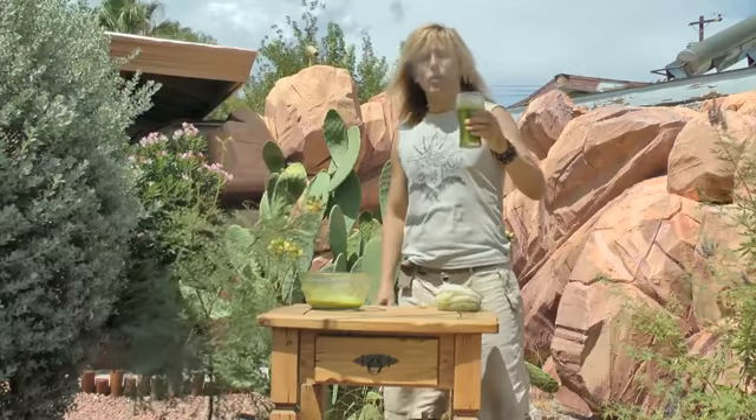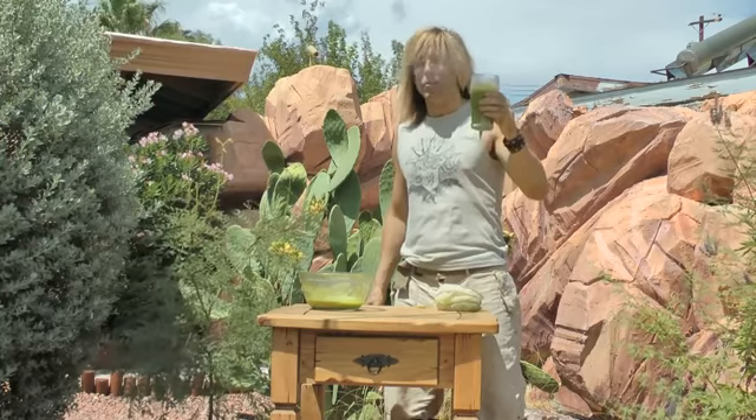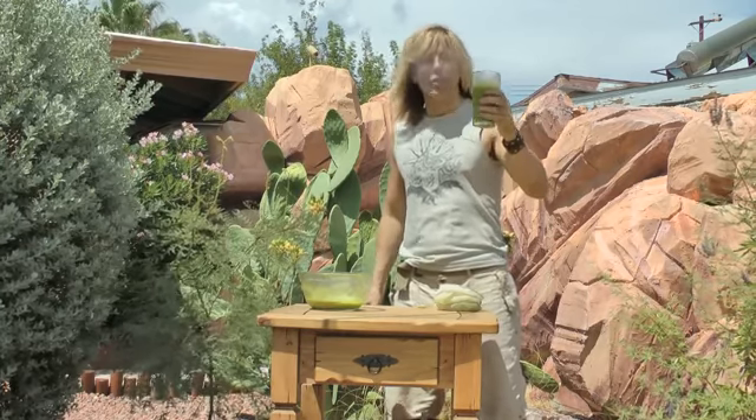Look at all the foam on top of this — that means there's a serious amount of enzymes and life force in this stuff. Wow, that tastes so good. You can taste how good this is for you. If you want to know what real health is, you've got to drink some of this. I drink it almost every day. It's like a fountain — this is the fountain of youth. If you want to say goodbye to your problems, whatever they are, and if you want longevity, here it is. I love you all. I'll see you next time.